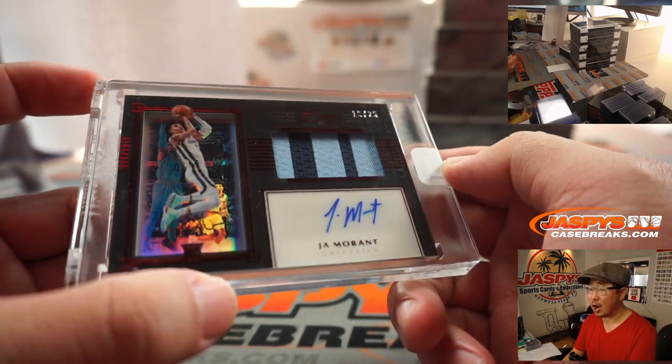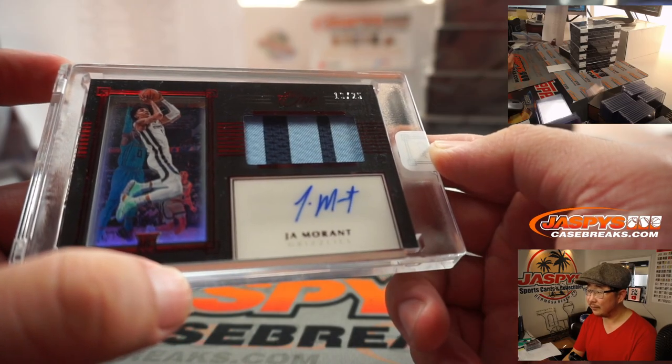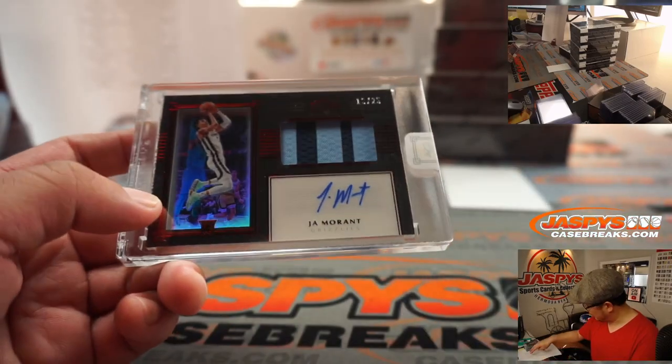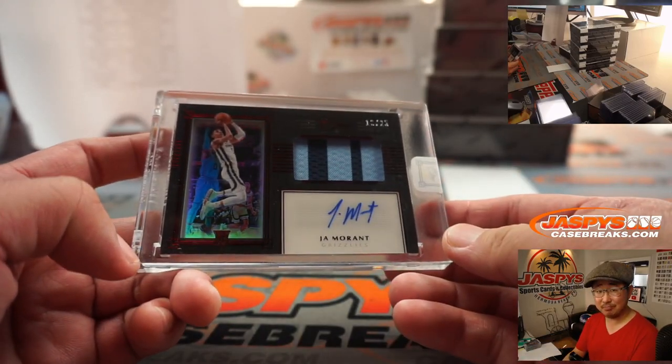Two color jersey and an on-card autograph even. That's the spot Louie T bought straight up. There you go, man.